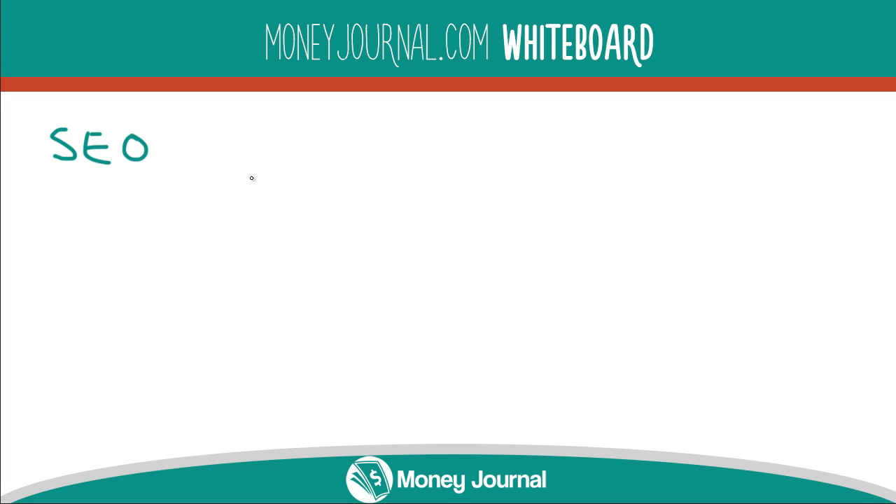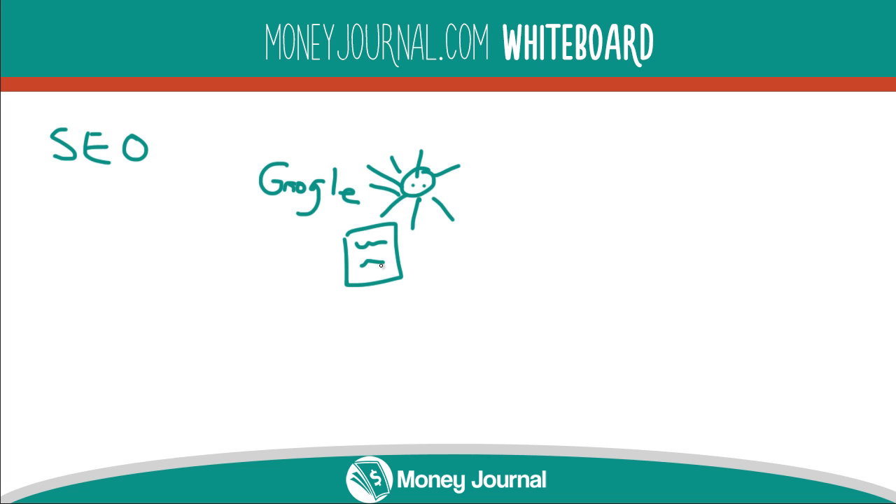I'll use Google as an example because it seems to be what people care about. So we have Google here — excuse my poor penmanship — and they have spiders. What these spiders do is they primarily read the content on the website, and they're able to get a good idea about what the website is all about. From there, they add it into their search index, which is basically a huge dictionary of everything that we're looking for online. So we're searching through their index for the most accurate and relevant keyword phrases.